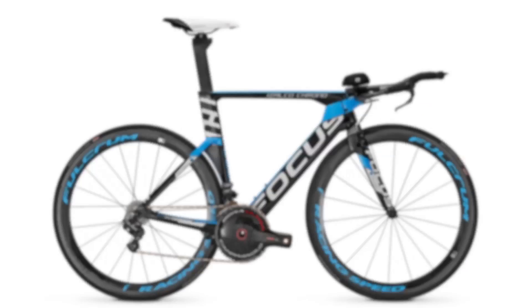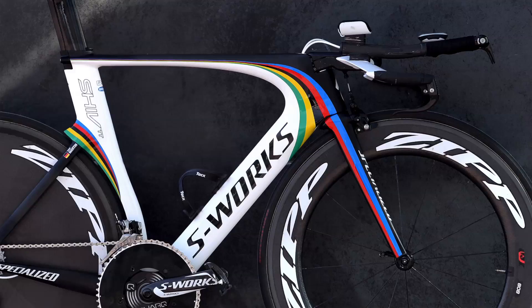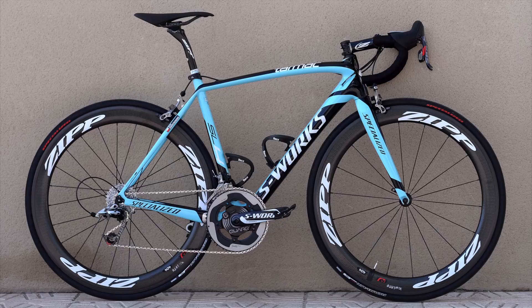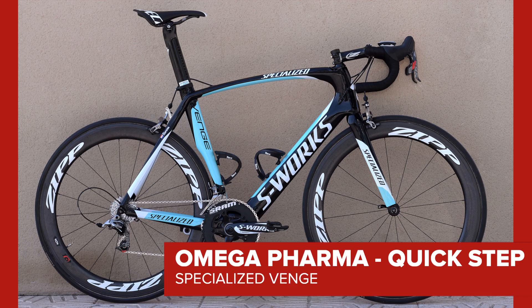Time trial bikes almost warrant another video completely, but we can't ignore Tony Martin's Specialized Shiv, complete with the World Championship bands. American giant Specialized leads the frame sponsorship stakes with three teams, who will all be using the Tarmac SL4 and Venge models.